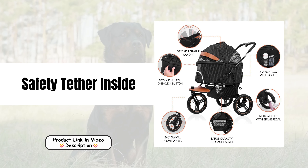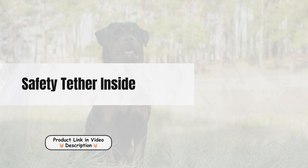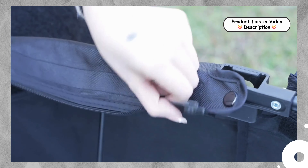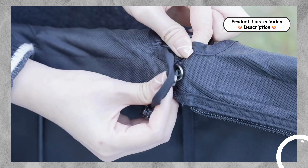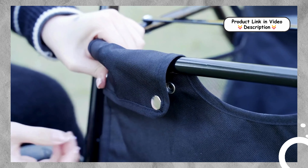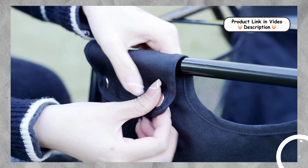Safety Tether Inside. To keep your pet secure while on the move, the stroller features an internal safety tether. This additional safety measure prevents your pet from jumping out unexpectedly, allowing you to focus on enjoying your time outdoors without worrying about their safety.